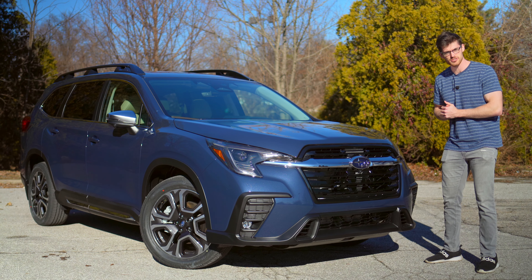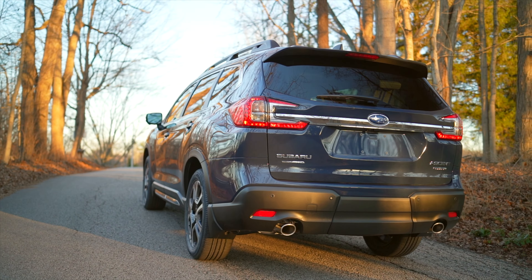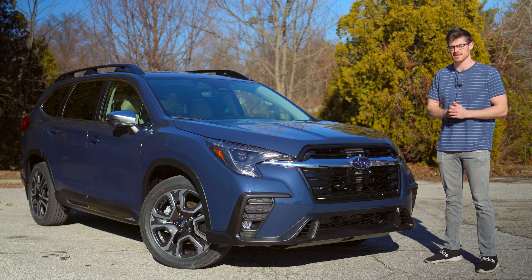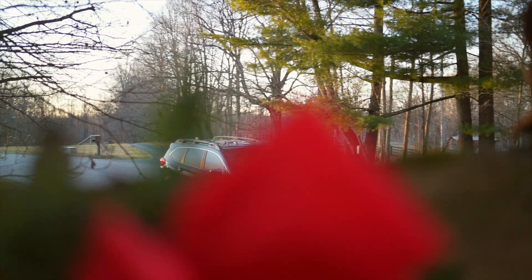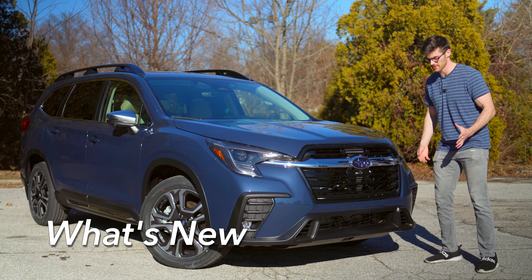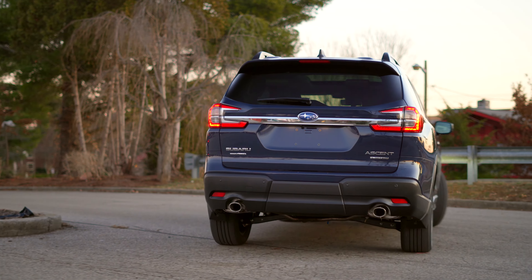The Ascent is the big SUV from Subaru and it comes with some big selling points without too strong of drawbacks. It was also refreshed for 2023, so today I'm going to go over the highs, the lows, and all of the new changes. The most apparent alteration for 2023 is going to be the front fascia with a little tweaking around back as well.